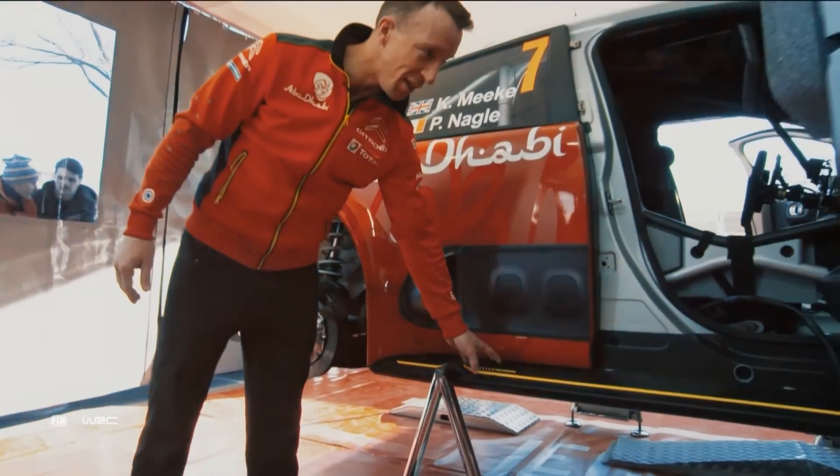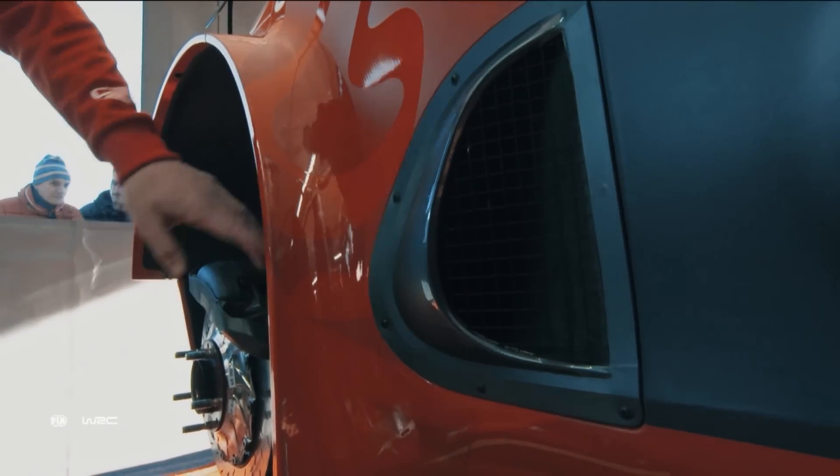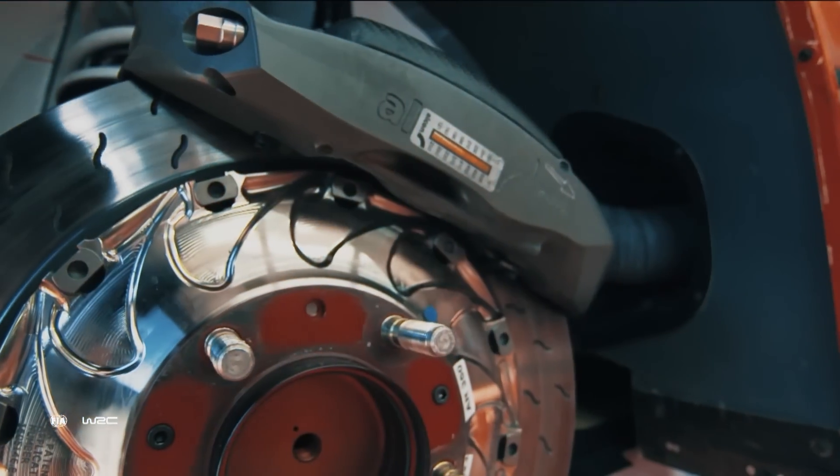Here we have a much bigger sill, which is an aerodynamic device. We also have lots of openings around the car — this one in particular is for cooling the rear brakes. The air enters here and vents onto the discs to help cool the brakes.